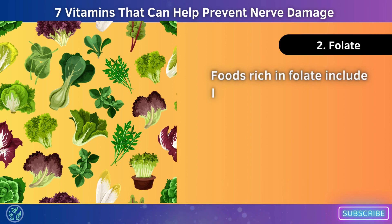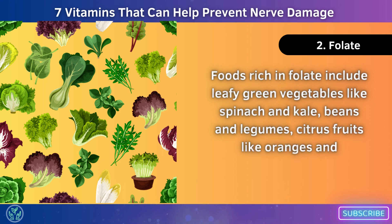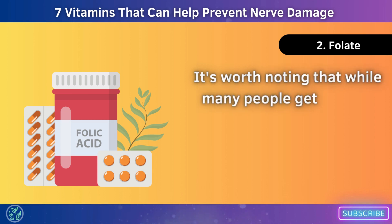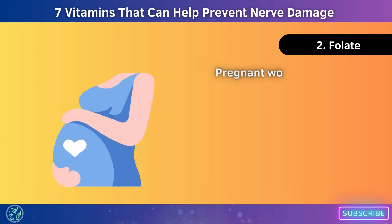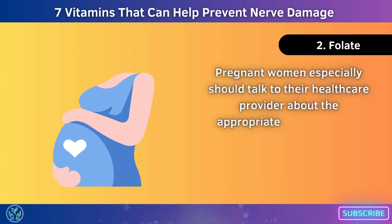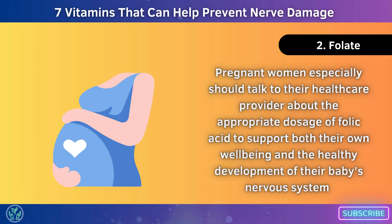Foods rich in folate include leafy green vegetables like spinach and kale, beans and legumes, citrus fruits like oranges and grapefruits, as well as fortified cereals. While many people get enough folic acid from their diets alone, certain individuals may require additional supplementation. Pregnant women especially should talk to their healthcare provider about the appropriate dosage of folic acid to support both their own well-being and the healthy development of their baby's nervous system.